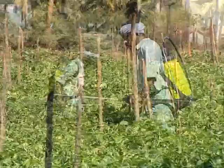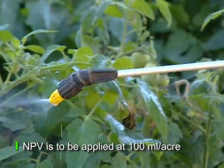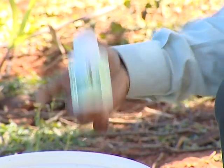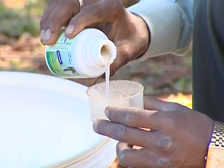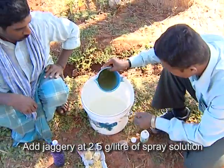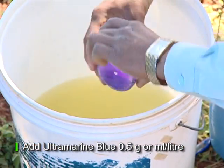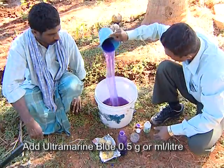While deploying NPV in the field is easy, it must be done correctly. NPV is to be applied at the rate of 100 milliliters per acre. To prepare the spray solution, shake the NPV suspension before use and add adjuvants like jaggery at the rate of 2.5 grams per litre of spray solution, and also add ultramarine blue at 0.5 gram or 0.5 milliliter per litre of spray solution.